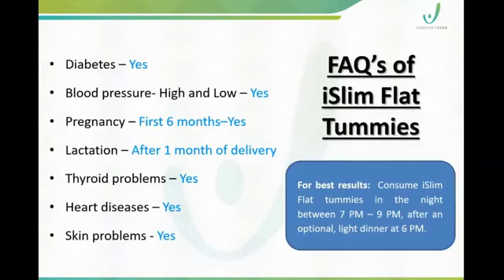Frequently asked questions: Can people with diabetes use this product? Yes, of course. It can be used even if you have diabetes or high or low blood pressure. For pregnancy period, preferably avoid during the first six months and during lactation. It can be used during the last month before delivery. Those with thyroid problems, heart diseases, or skin problems may have complications, but overall the lifestyle disorders are very safely managed.